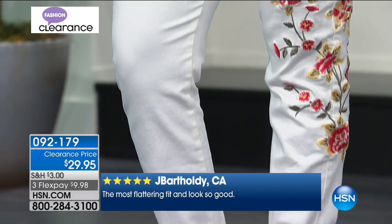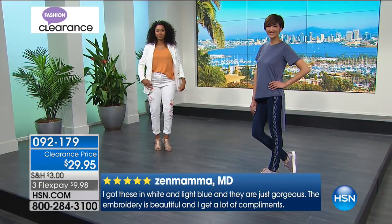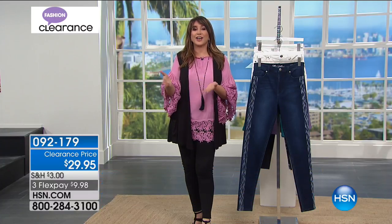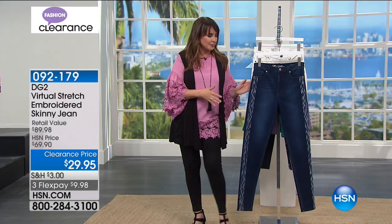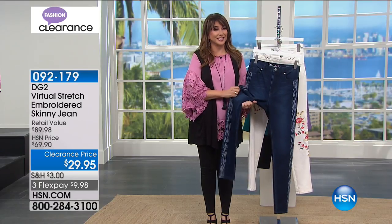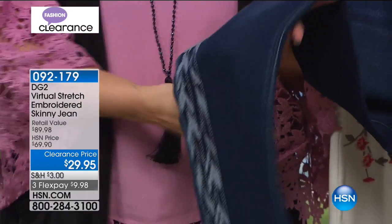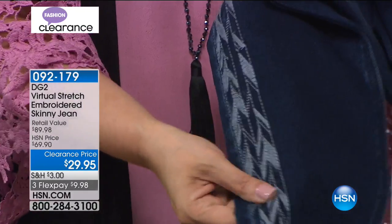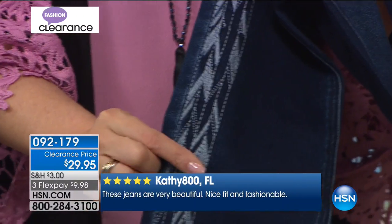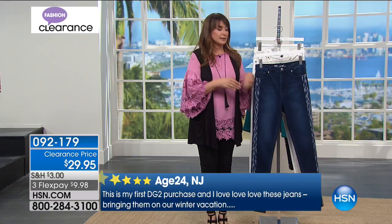Customer Jay says the most flattering fit and looks so good. Zen Mama says: got these in white and light blue, they are just gorgeous, the embroidery is beautiful and I get a lot of compliments. These people bought at the higher price, so this is the lowest price it's ever been. If you've never shopped DG2 before and you're getting these as your first pair, you're in for a treat. This totally changes the way you think about denim. Diane specializes in fit and designs that are not what you expect. At $29 it's even more ridiculous — you can split up your payments.